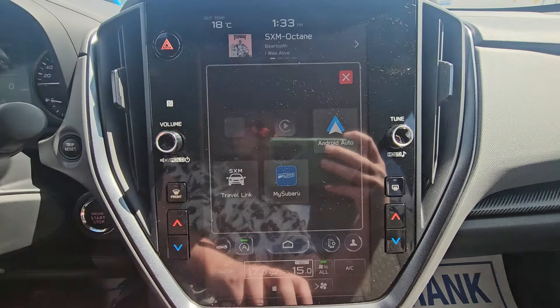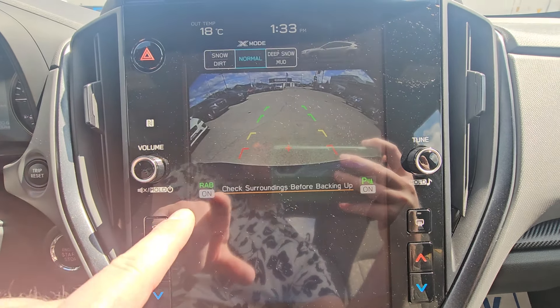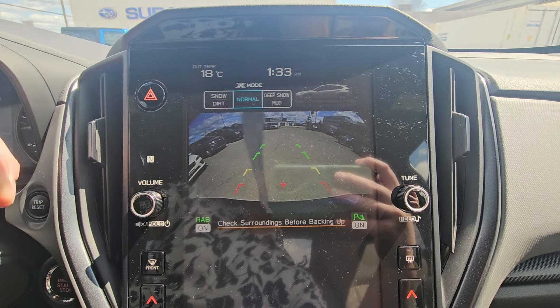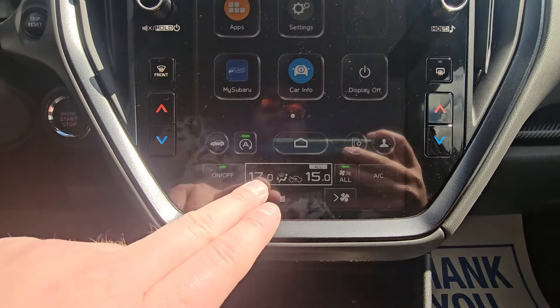The main portion of the screen has volume and tuning knobs, with radio, media, and phone options. Under apps, we have wireless Android Auto and Apple CarPlay, in addition to access to the MySubaru app after the vehicle is registered in your name. When you put it in reverse, the backup camera pops up, rear assist braking is on, and parking sensors are on. You can actually clean the backup camera from inside the vehicle — the best thing ever in our sloppy winters.